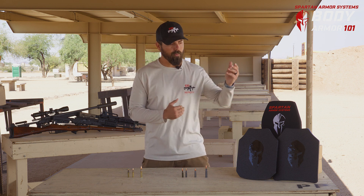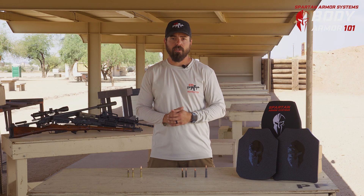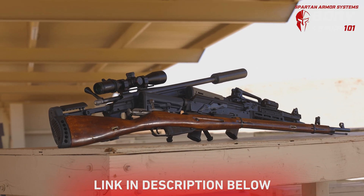Now let's understand what body armor we're shooting today. We have from Spartan Armor a Level 3, a Level 3 Plus, and a Level 4. If you want to know what weapons we're using, check the video description for a link to our article on American ammunition versus Russian ammunition, where we detail all the velocities, barrel lengths, and weapons used.